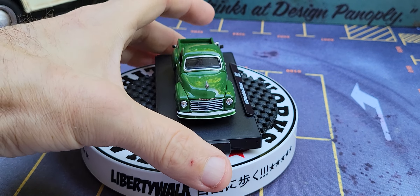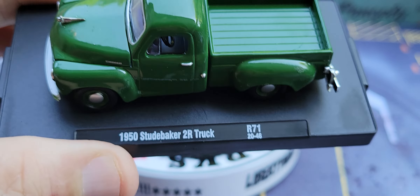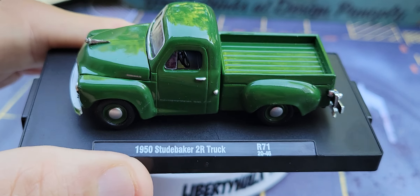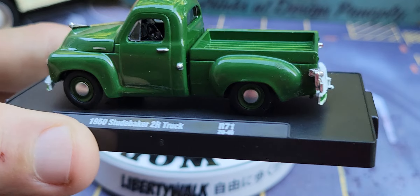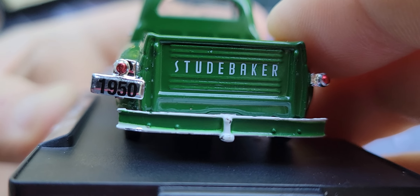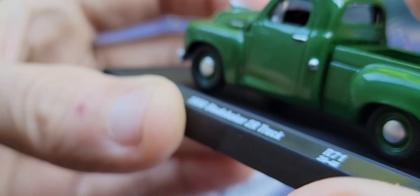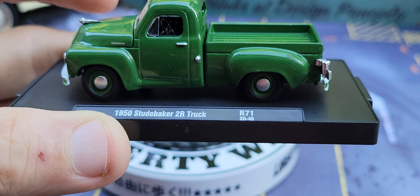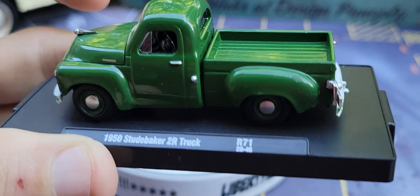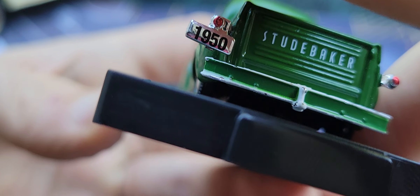Look at that. Wow. Take a look at this. My goodness. This is a metal body, plastic base, real rubber tires. Now look at that — look at here on the back end. That's 1950 coming off of that Studebaker. Wow. Look at that.